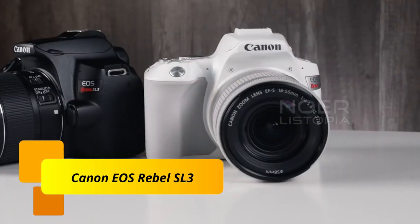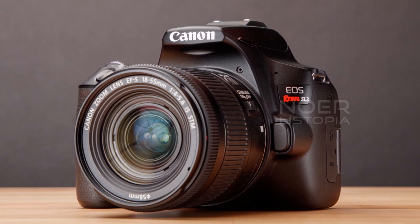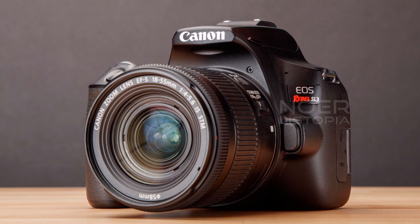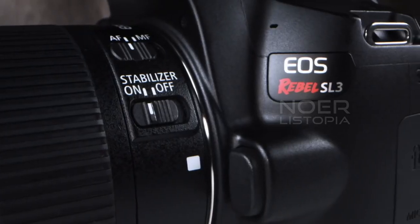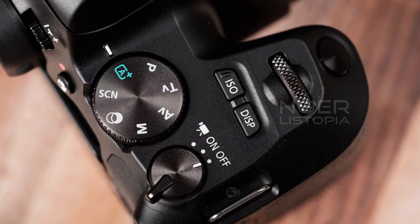Number 5. Canon EOS Rebel SL3. This camera is one of the smallest SLRs you can buy, but it's still an SLR. It has a 24MP APS-C sensor that has accurate and easy-to-use dual-pixel autofocus.